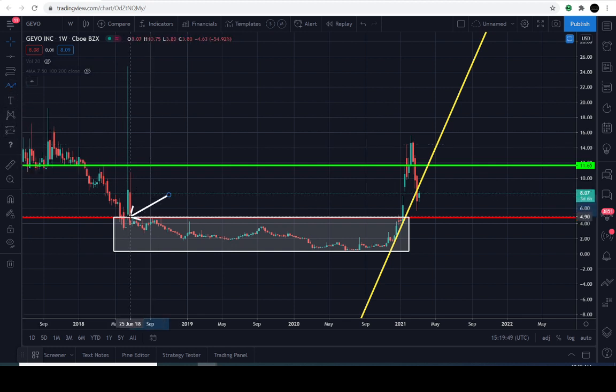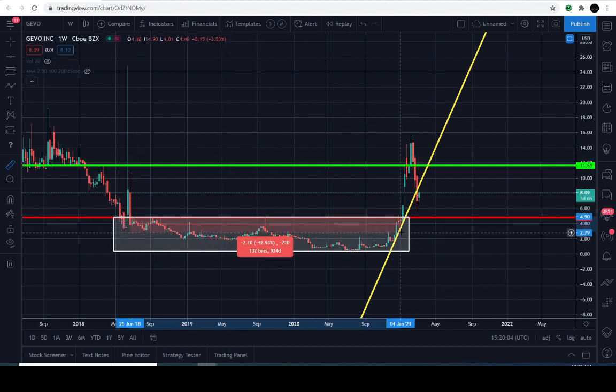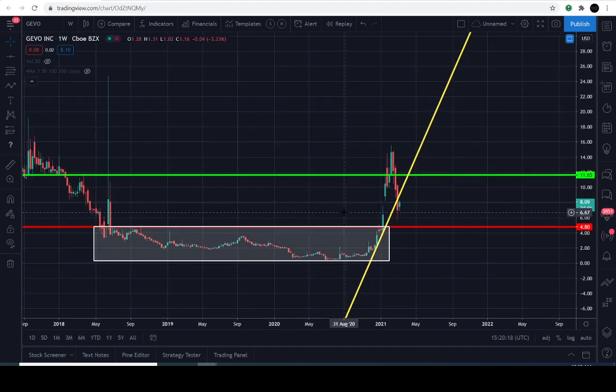Let me do a quick measurement — I don't think we did this on the last video. We're measuring from June 25th, 2018 all the way to the potential official breakout on January 11th, 2021. That's 931 days. That is a reasonable amount of time to legitimize the consolidating range.